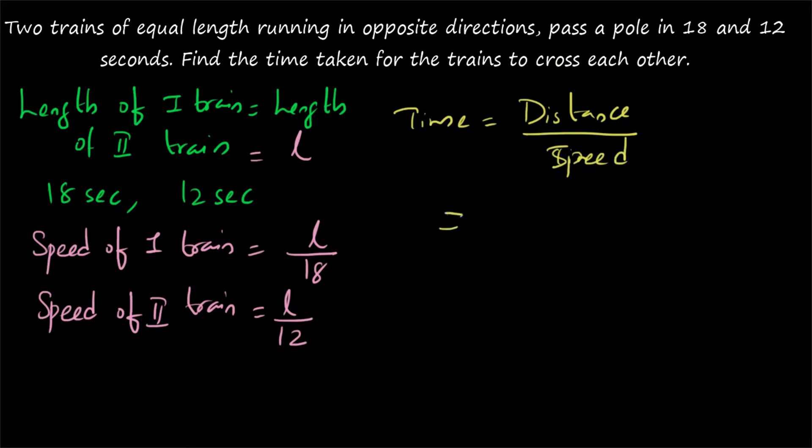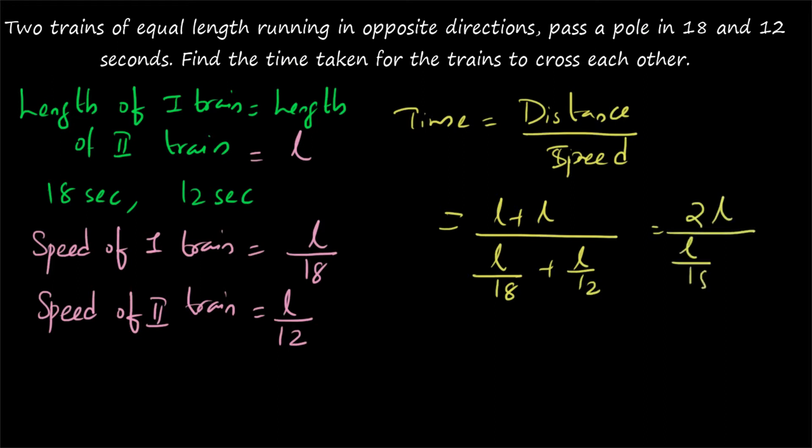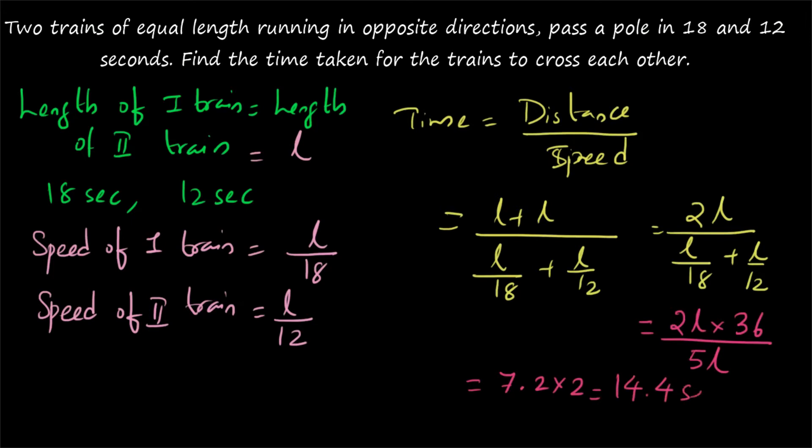Now, time equals distance by speed. The two trains are running in opposite directions, so speeds are added. Total distance equals L plus L, which is 2L. Speed equals L/18 plus L/12. The LCM is 36, so the combined speed equals 2L/36 plus 3L/36 equals 5L/36. Time equals 2L divided by (5L/36), which gives 2L × 36/5L = 72/5 = 14.4 seconds.